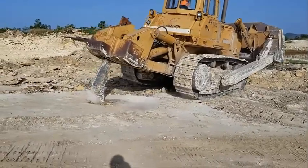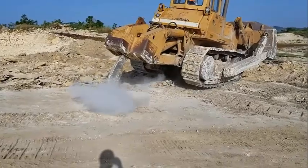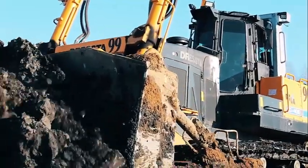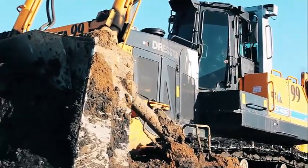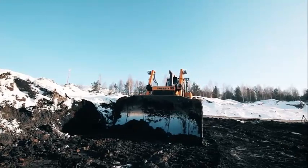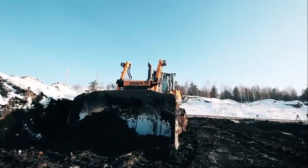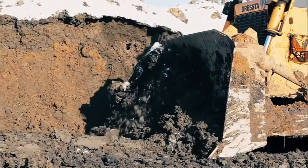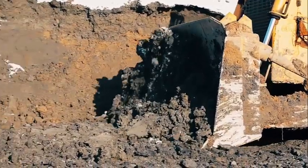At the heart of the Dressta TD-40 is a powerful engine that delivers up to 570 horsepower. This engine is made to have remarkable power and torque, which enables it to move heavy loads of material effectively and fast. The TD-40 also has a sizable fuel tank, which enables it to operate for prolonged periods of time without refueling.